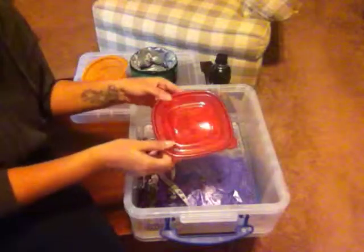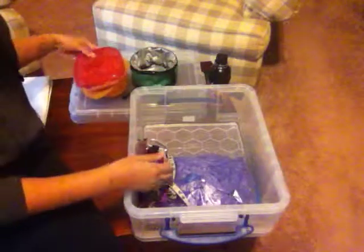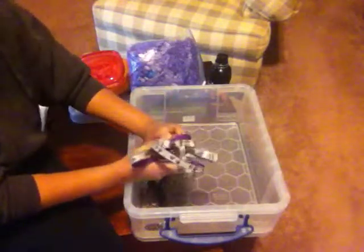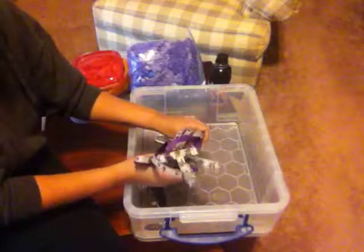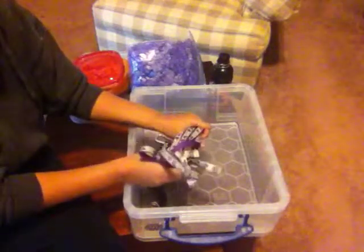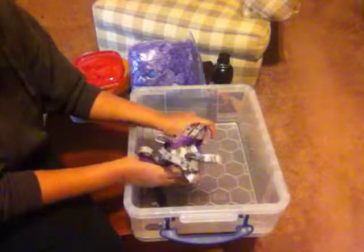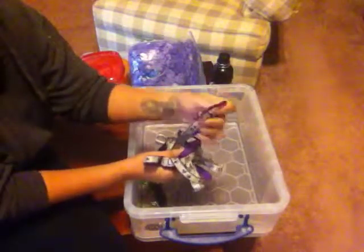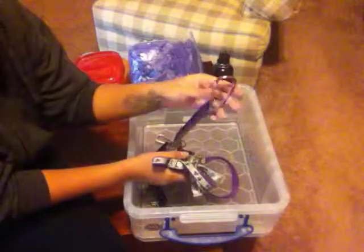I keep a container of treats and poop bags — I keep a ton of those. I also keep an extra leash and harness, so if something happens and their leash breaks or I forget their leash, I have one in the car. On every leash I keep a carabiner on it, so in case I need to clip it to something quickly or need it to be hands-free, I can do that.